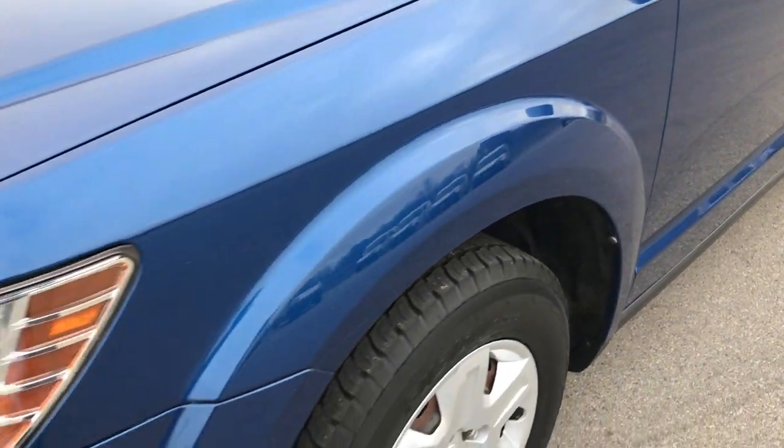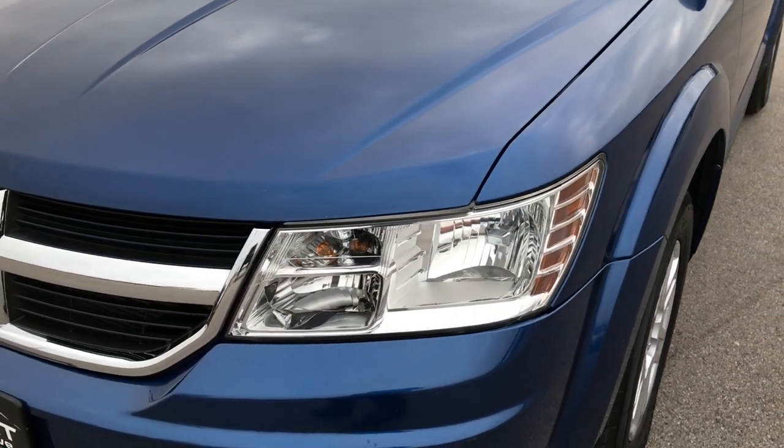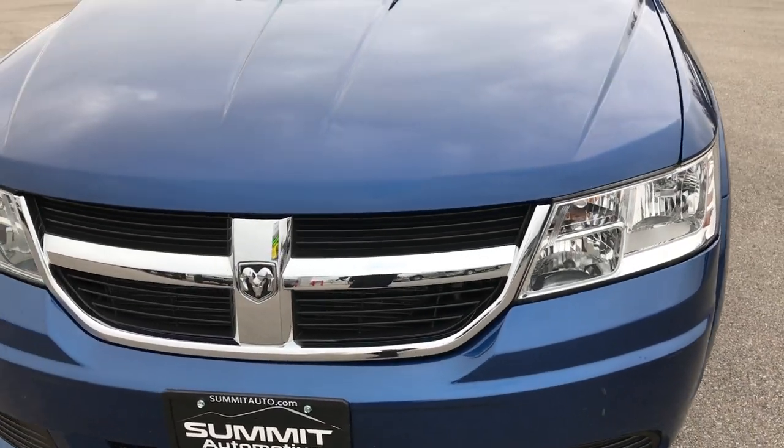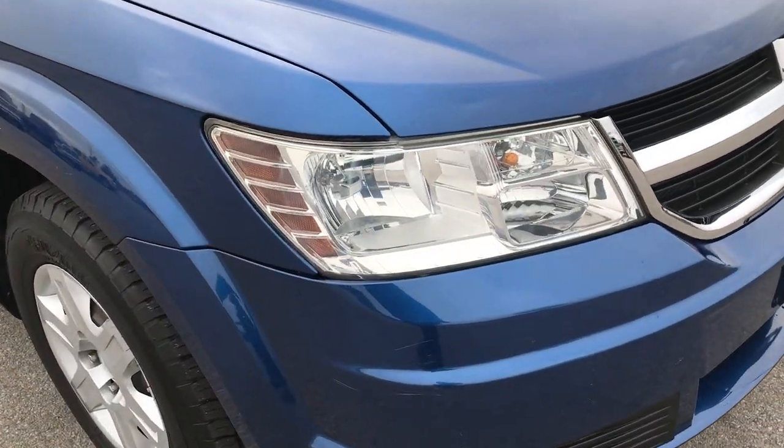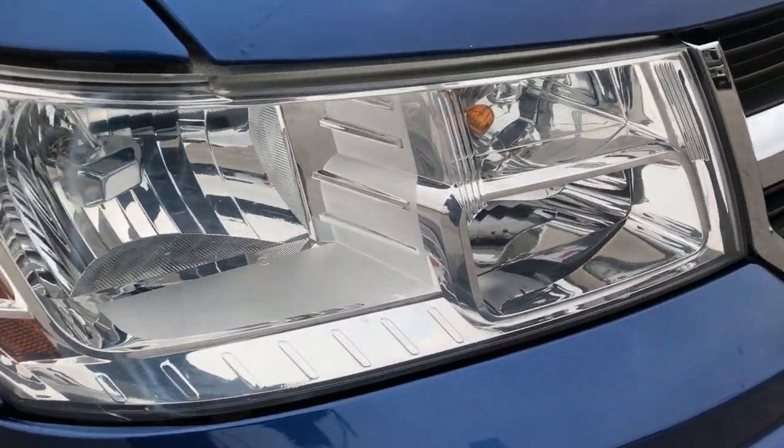We shoot all of our videos in 1080p, so if you have HD capabilities on your computer, tablet or smartphone device, turn them on now so you can see just how clean this Journey is — it's like you're right here looking at the vehicle with me.